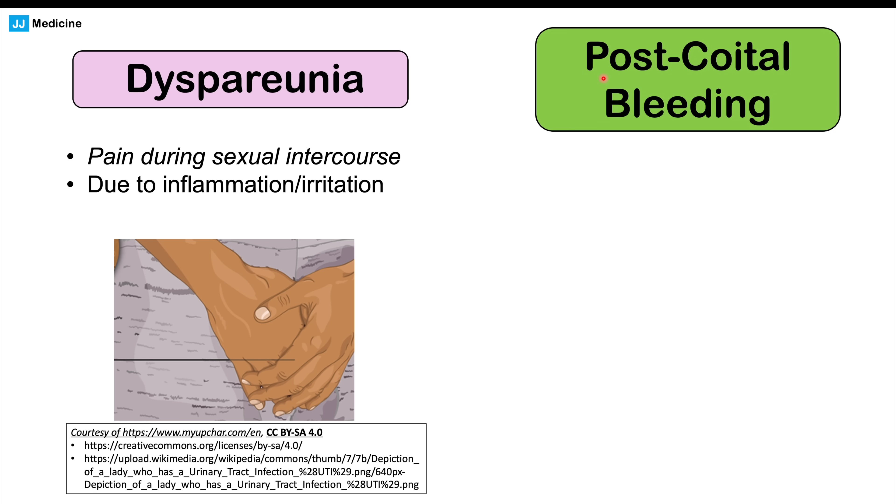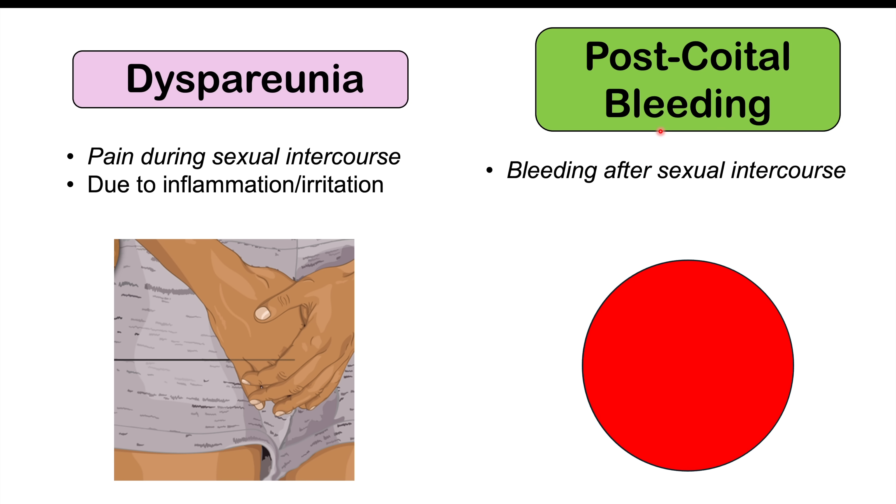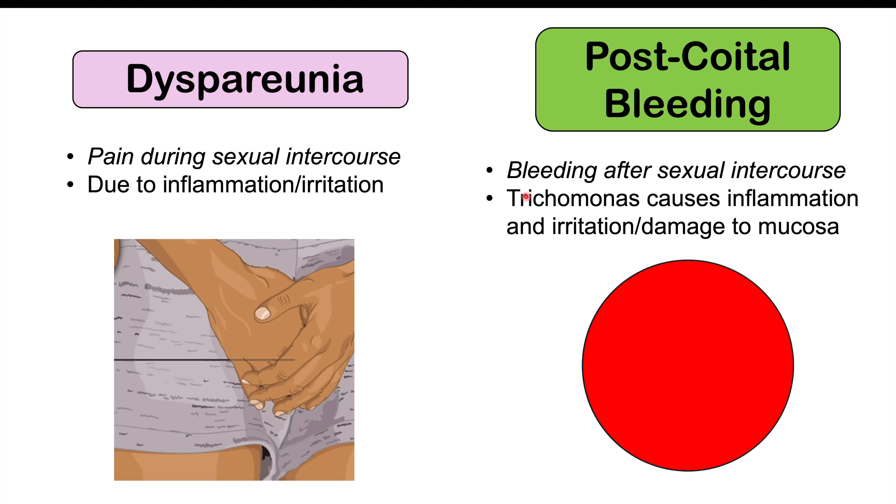We can also see post-coital bleeding — bleeding after sexual intercourse. This is due to these organisms causing inflammation, irritation, and damage to the tissues, so the vaginal mucosa is often affected. This can also be due to the cervix being affected, as the cervix can often become quite inflamed and reddened.